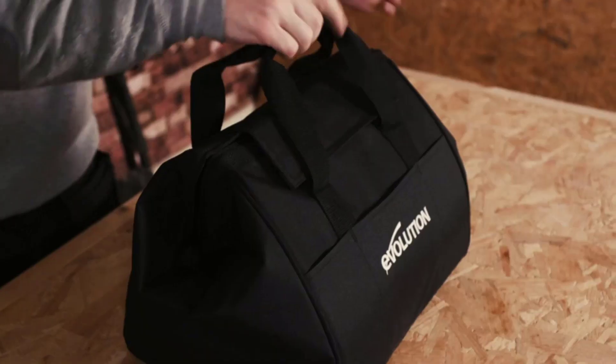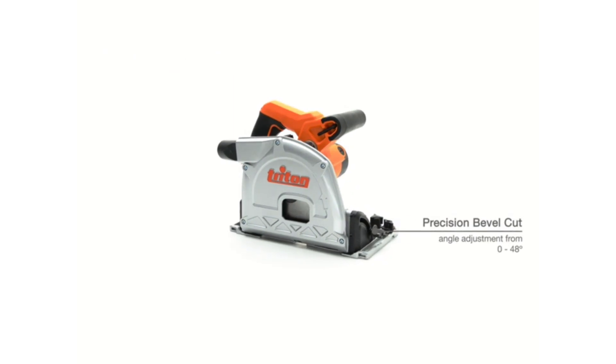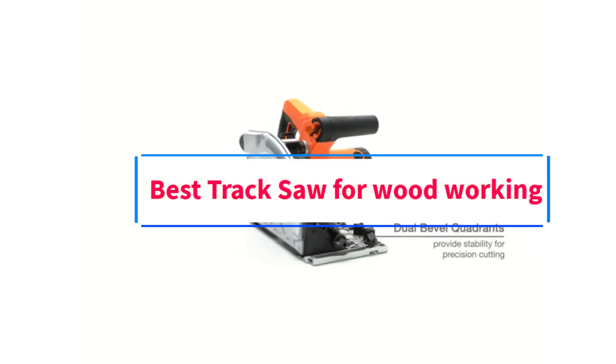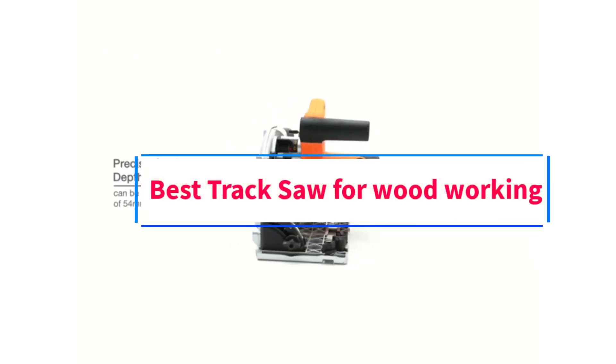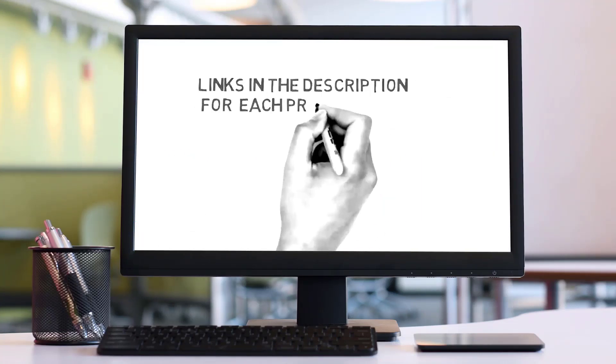Hi friends, welcome back to my channel. Are you looking for the best track saw? Join us in this video as we explore the best track saw on the market. Check the description for links to find the perfect one within your budget. Let's go.